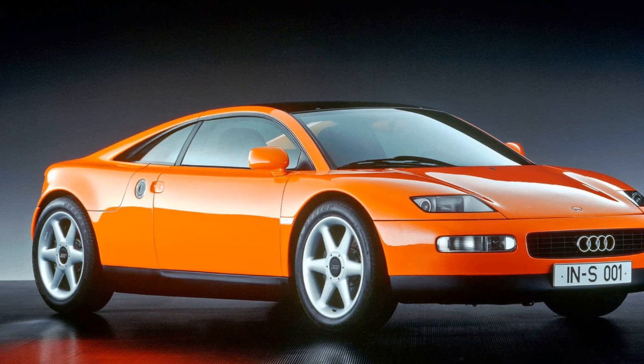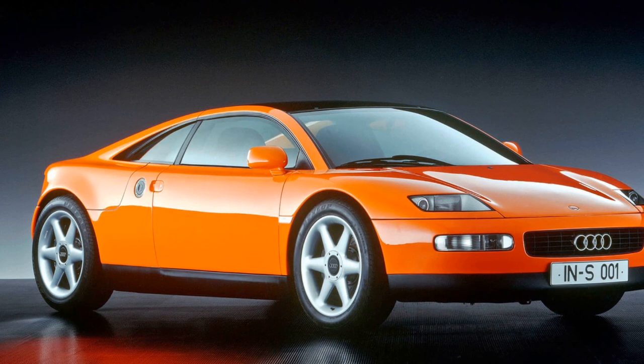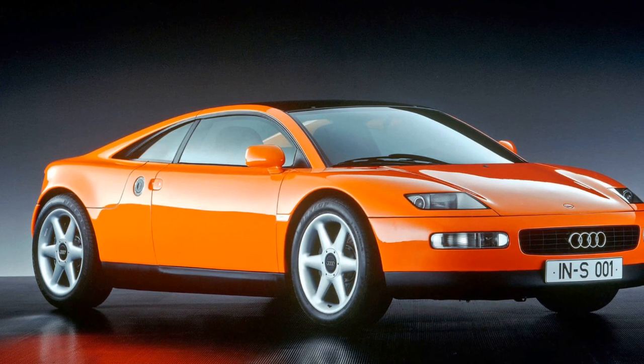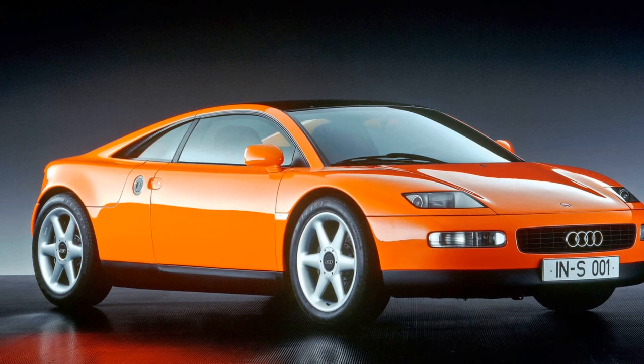Concept cars often fall into two categories: those that make it clear why they never went into production, and those that leave you wondering why they aren't a common sight on the roads. The Audi Quattro Spyder, unveiled at the 1991 Frankfurt Motor Show, firmly belongs to the latter.